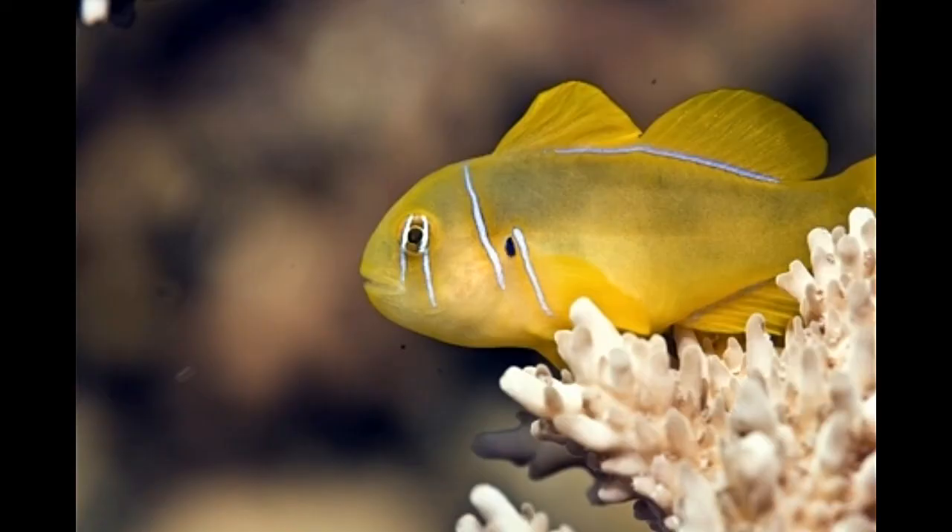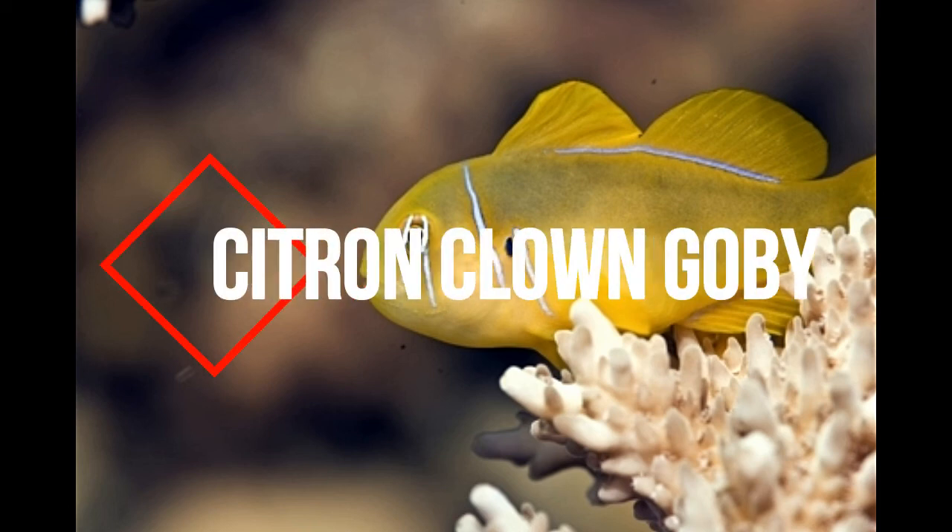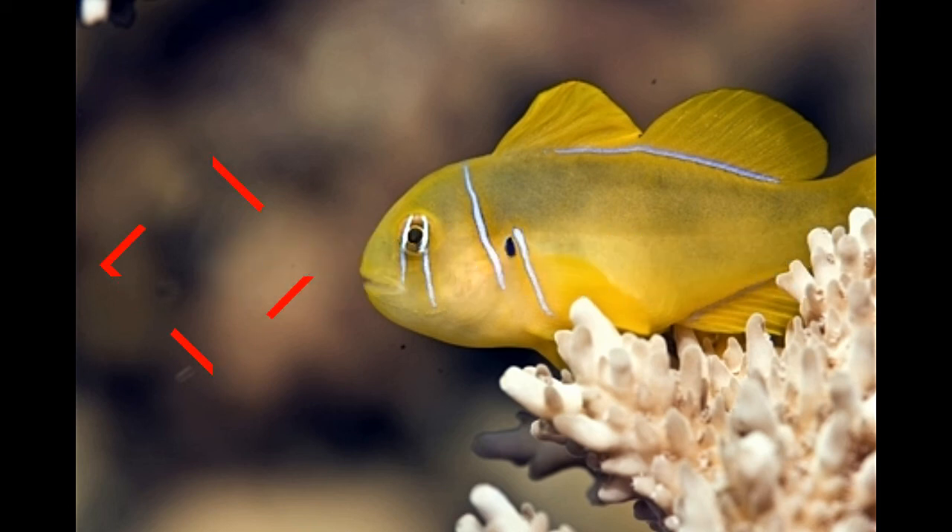Gobiodon citrinus is a reef-dwelling fish species that exhibits bidirectional sex change. In fact, most species of the genus Gobiodon are capable of such gender change. These fish are primarily protogenous in nature, so all juveniles are females. They are found as solitary juveniles or as heterosexual pairs. When two adult females form a pair, one of them turns male. The male may turn into a female if placed with adult males. However, female-to-male sex change is more frequent compared to male-to-female change. Male-to-female change is not a necessity unless there is a scarcity of females in that area.